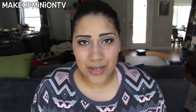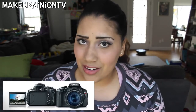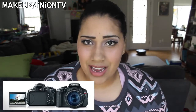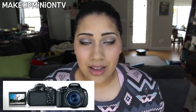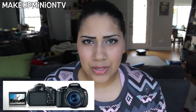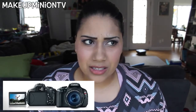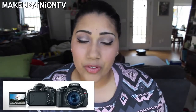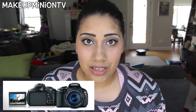First and foremost, the camera I film on is a Canon T3i. I got it on HSN or QVC, which breaks it up into installments. I've had this camera for about two years now and hopefully I'll get a chance to upgrade it soon. Pros for this camera: it's a very clear picture, the battery is very long lasting, it films very well, and it has a lot of different features for photography.